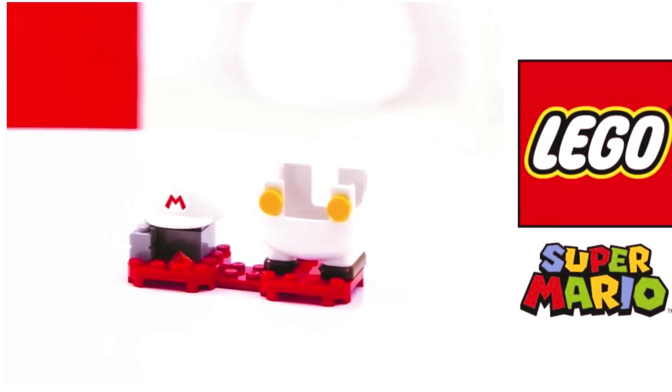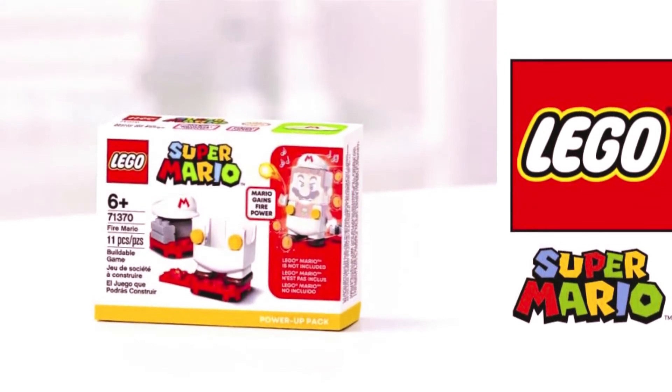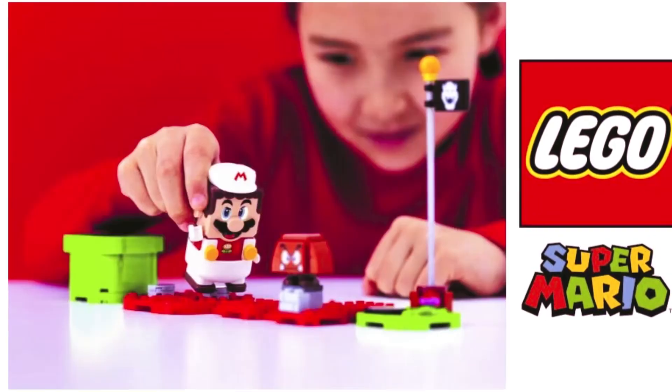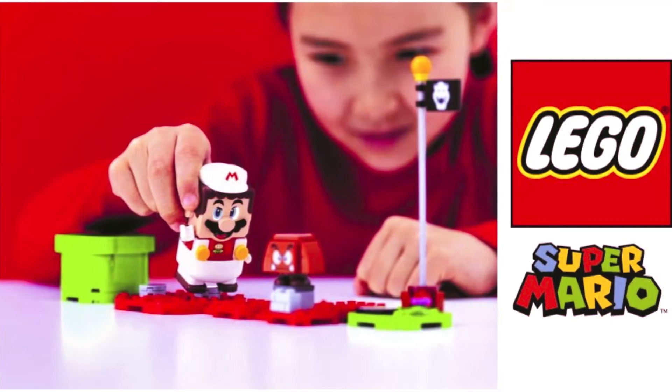This LEGO set includes illustrated building instructions. The free LEGO Super Mario app also has building instructions, plus fun suggestions for creative ways kids can build and play, and it offers a safe environment for kids to share ideas.